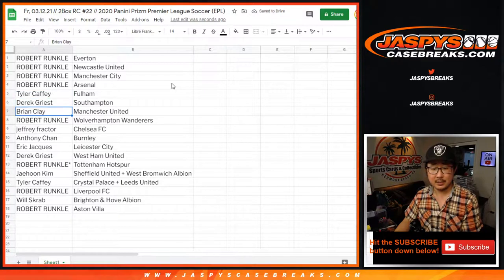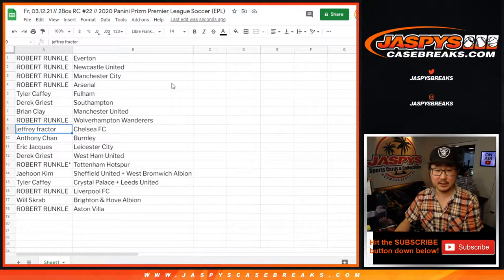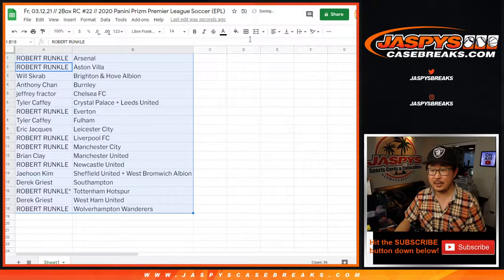Tyler with Fulham. Derek with Southampton. Brian Clay with Manchester United. Robert with Wolves. Jeff with Chelsea. Anthony with Burnley. Eric with Leicester. Derek with West Ham United. Robert with Tottenham. Jae Hoon with Sheffield and West Brom Albion. Tyler with Crystal Palace and Leeds. Robert with my club, Liverpool. Will with Brighton and Hove Albion. And Robert with Aston Villa. Let's alphabetize these by column B, by team.